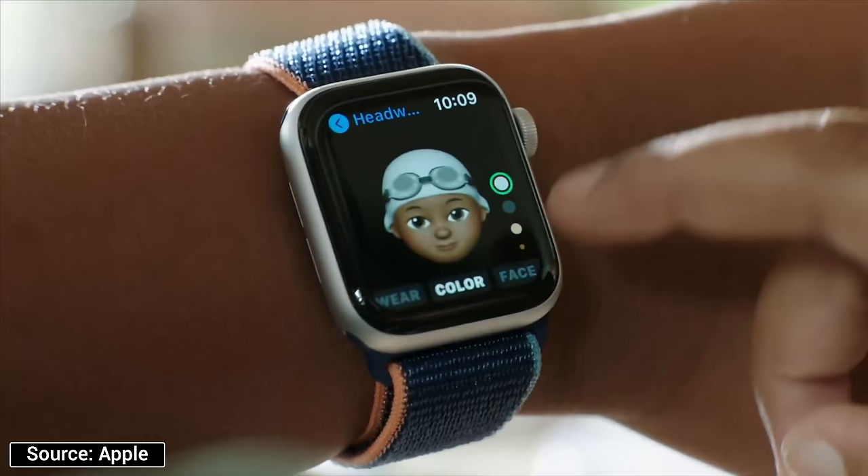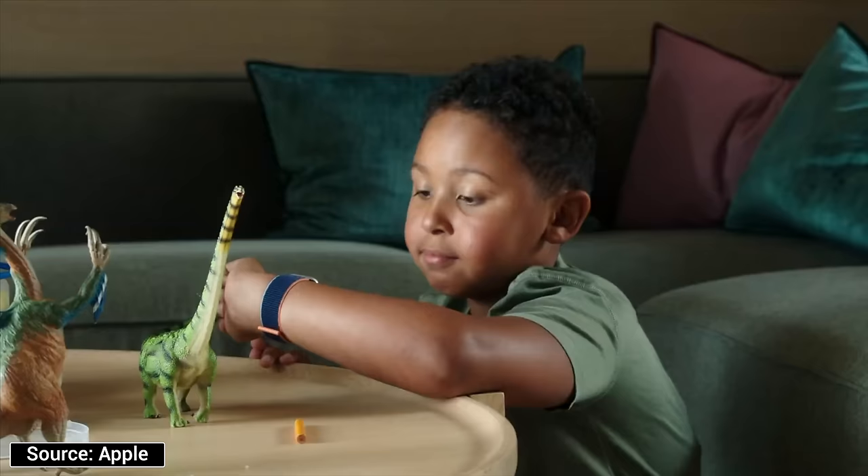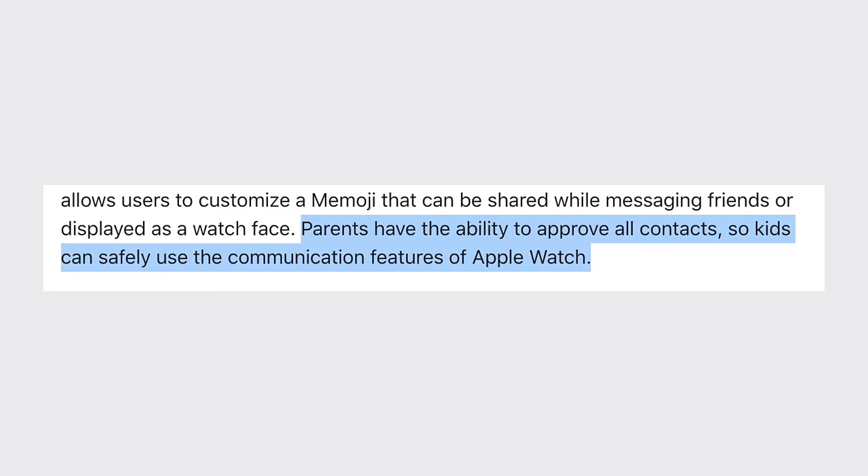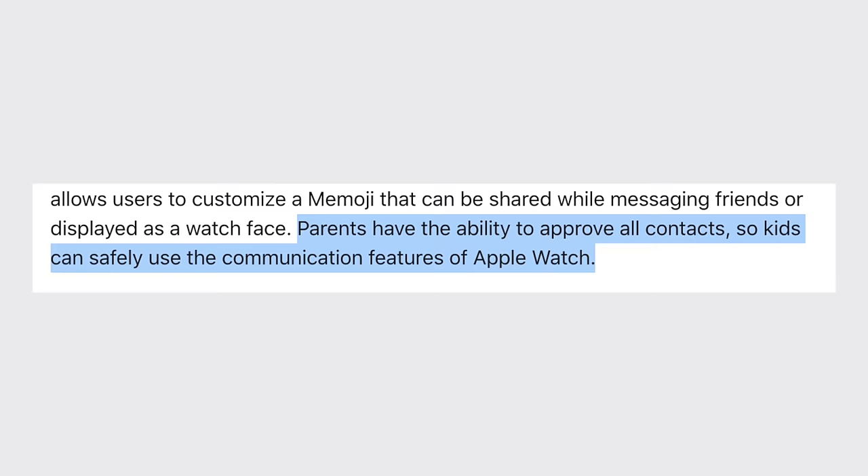The Apple Watch is always on their wrist, so you know that if you text them or call them, they'll be able to pick up from anywhere — they can make or answer a phone call directly from their Apple Watch alone. Your child will actually get a unique phone number for their watch, and parents have the ability to approve contacts that your child can call using their Apple Watch.